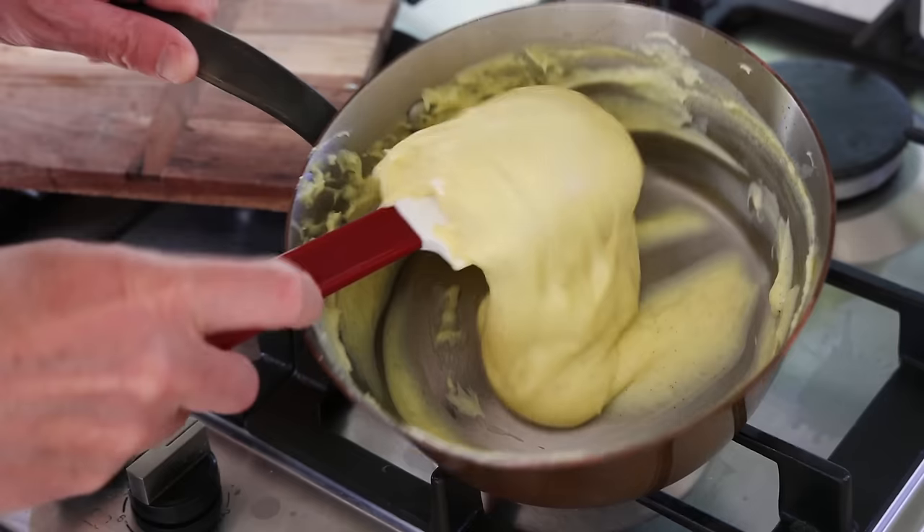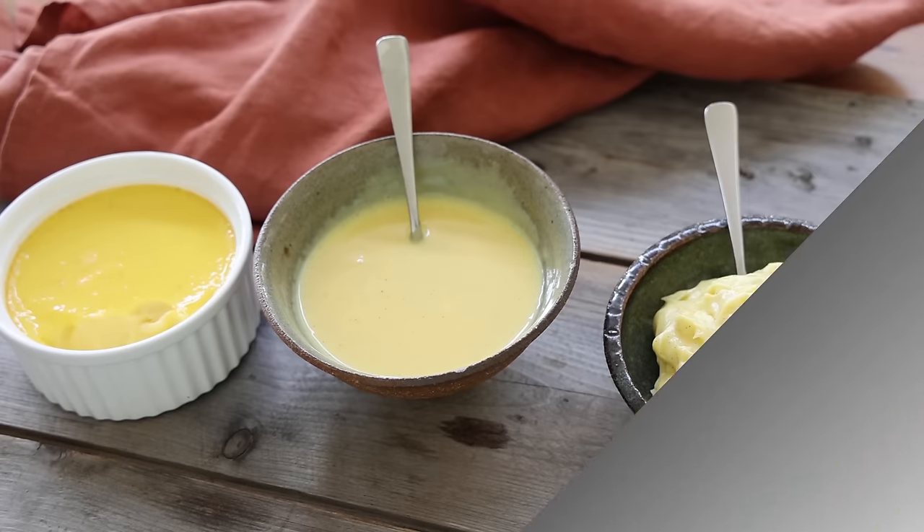Now I can see the bubbles — it's reached boiling point. Reduce the heat and do another minute on low heat, stirring constantly. Then take a heat-proof rubber spatula and reserve this in the bowl.